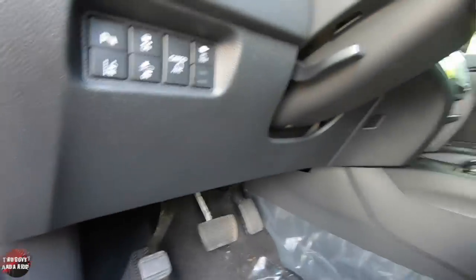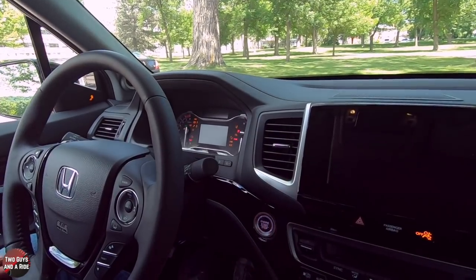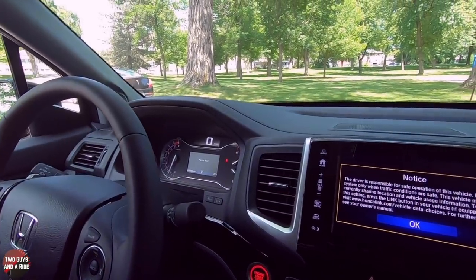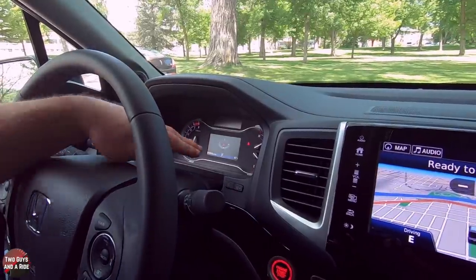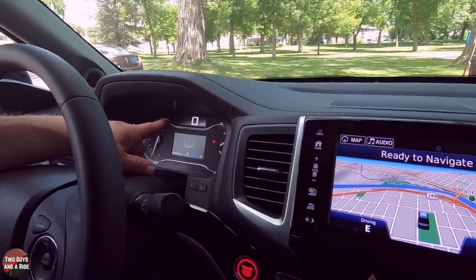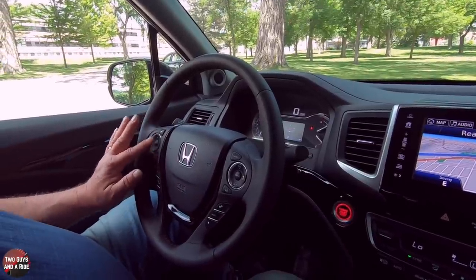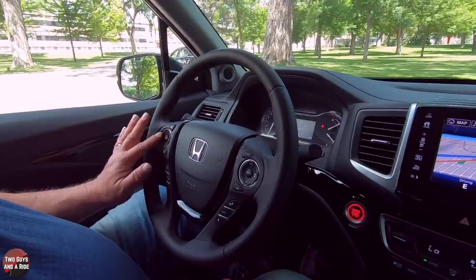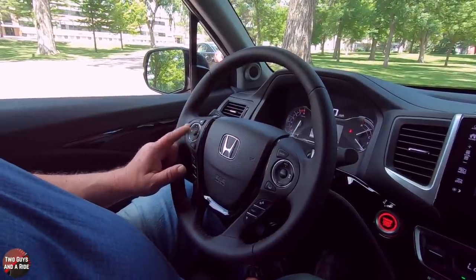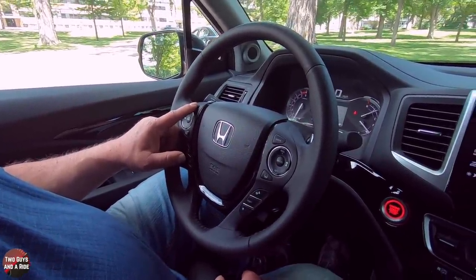This is a tilt-and-telescoping steering wheel with a manual lever. It is a push start. In the middle you have the driver's information screen with a digital speedometer at the top. On the left, an analog tach. On the far right, a fuel gauge and engine temperature gauge. On the left side of the steering wheel you have media controls — volume up and down, left and right to change channels or skip tracks, a source button in the middle, and a display button that changes what's shown on the infotainment screen. Down here is the menu button, which brings up the menu for whatever source you're in.